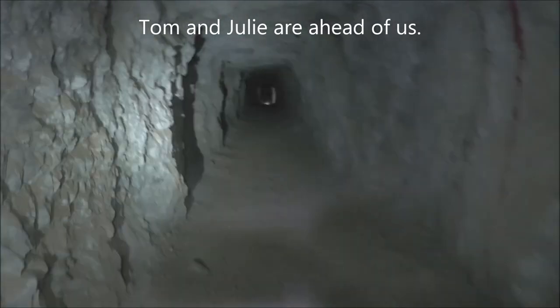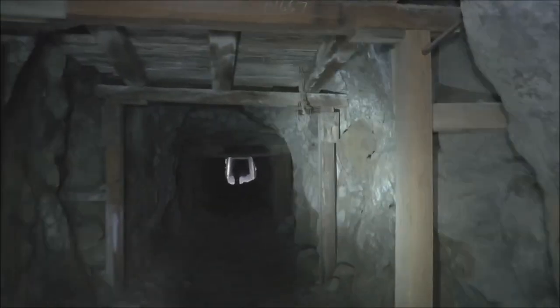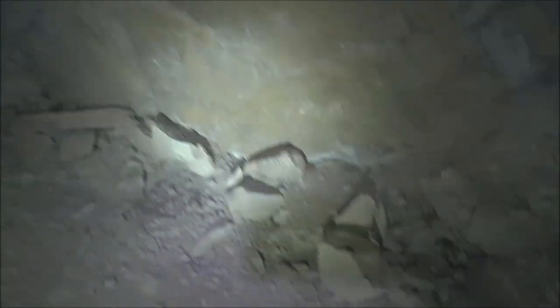We'll keep going down here. Here's another timbered section. Remember, they only timbered in areas of the tunnel that were prone to collapse. You can see here how this section is fractured all through here — you can see all the debris. That's why they timbered here.